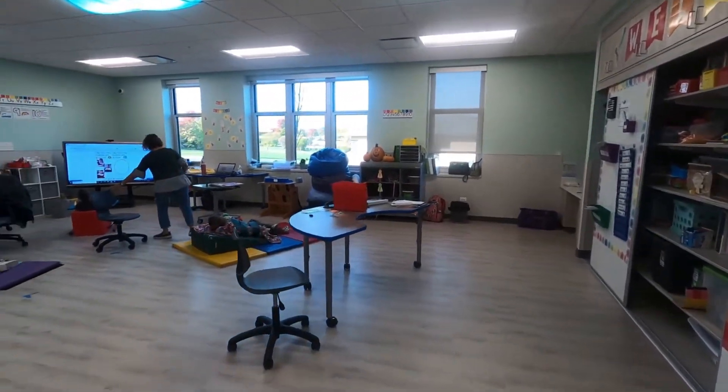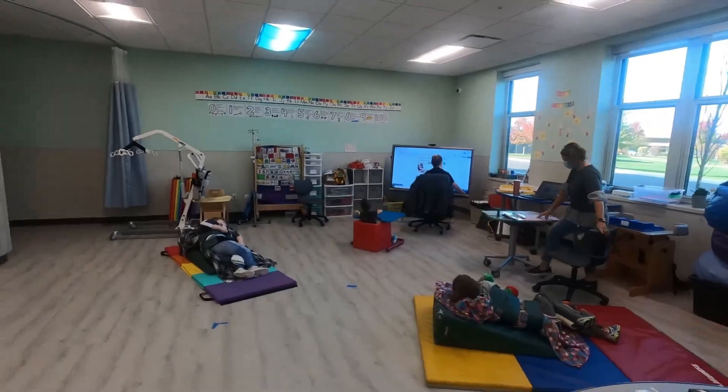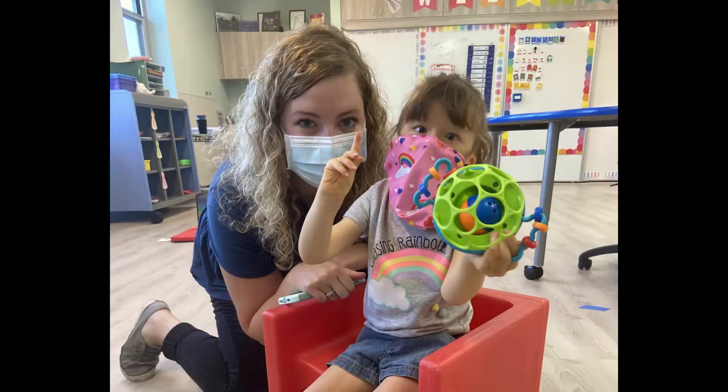The three multi-needs classrooms on the first floor are custom designed to accommodate the needs of children with medically complex developmental disabilities. Each room uses technology-adaptive devices and features a unique layout to communicate and educate students based on their individual needs.